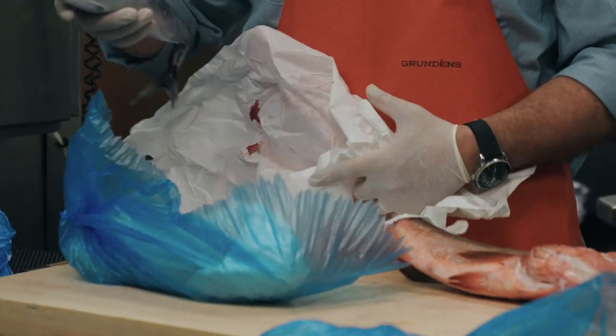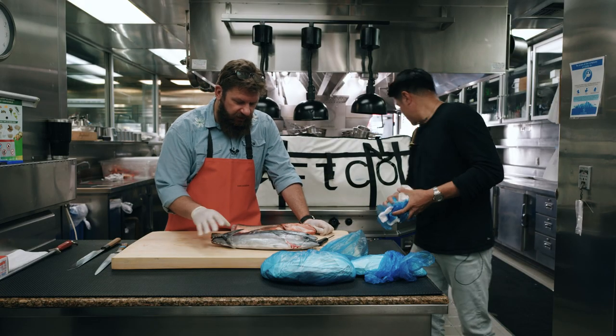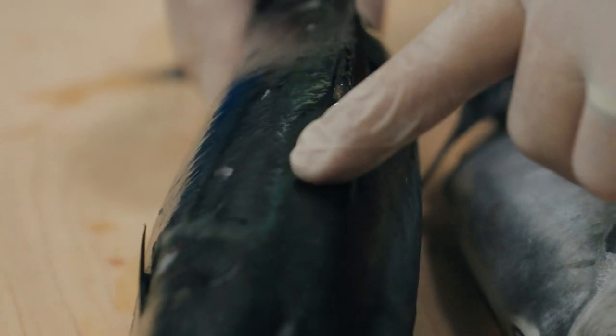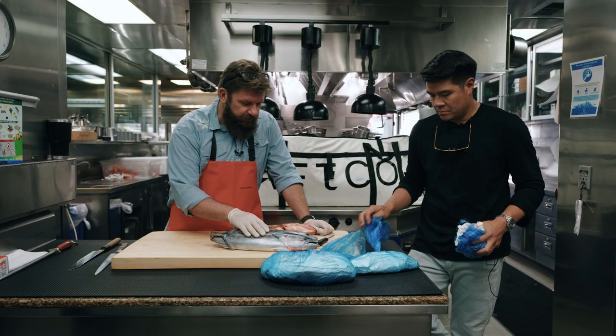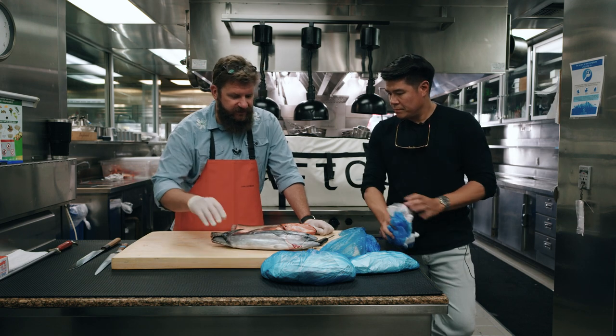These Bonito too, traditionally within 15 to 20 minutes of being landed, lose all of their color, all of their iridescence — these stripes will fade away. But a fish that's killed Ikejime style obviously helps preserve the color. The fish just looks absolutely perfect.